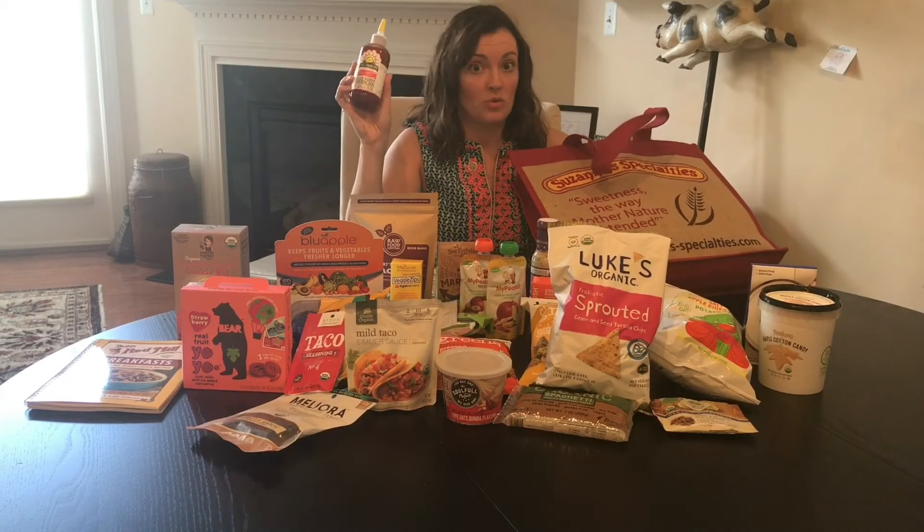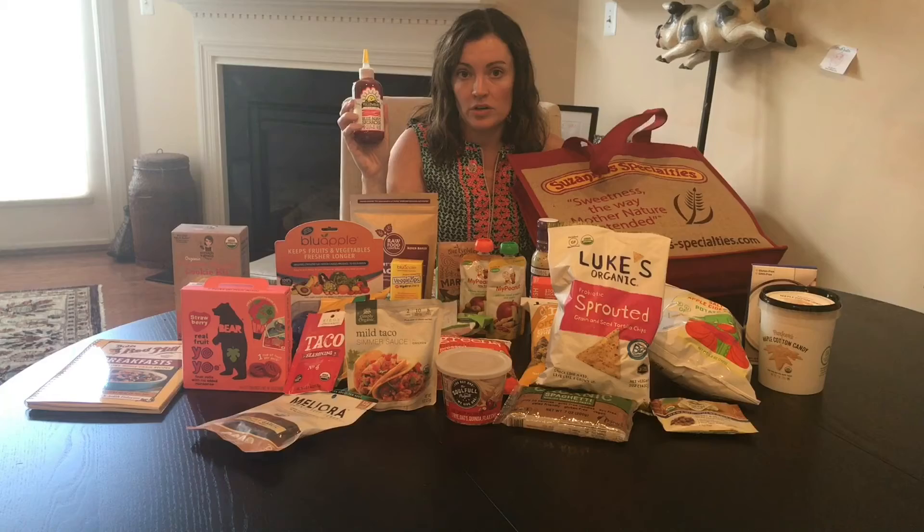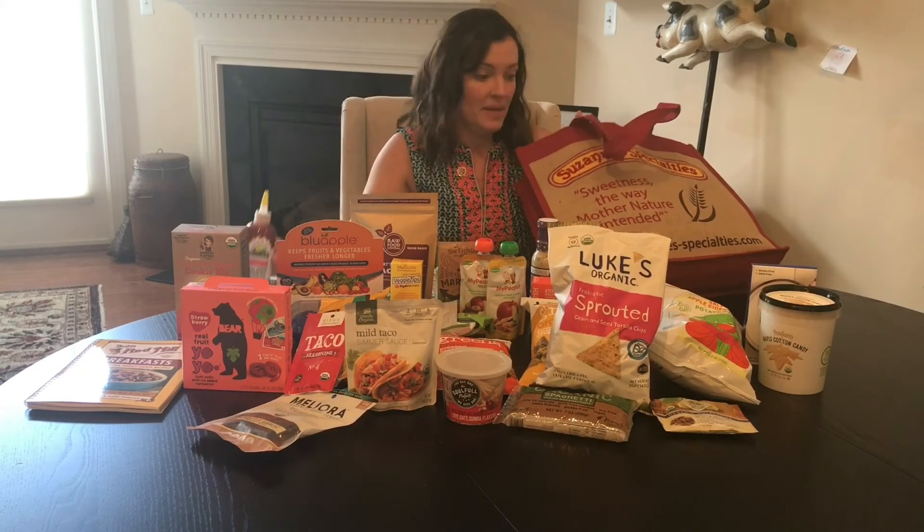Here we are with the Yellowbird Sriracha. My husband has not tried this one yet, but he tried a couple of the other versions and he really, really liked them. He is a hot sauce picky person.